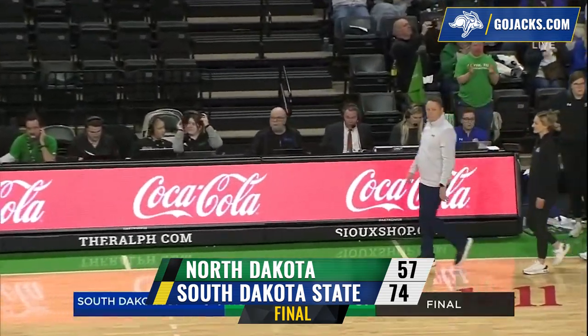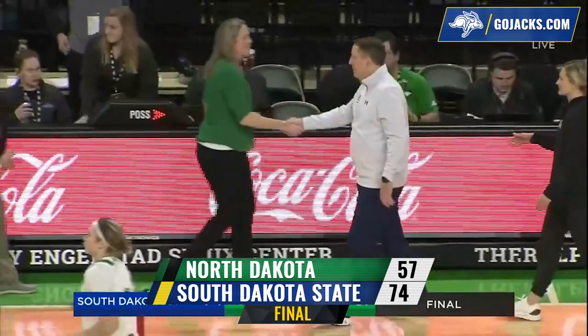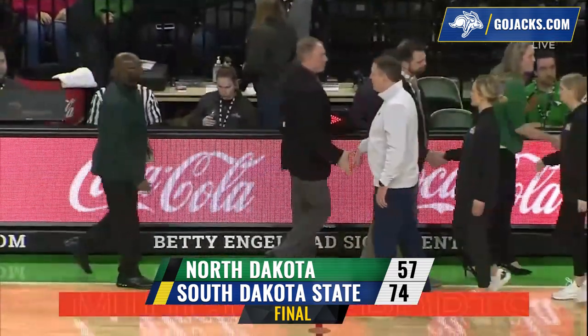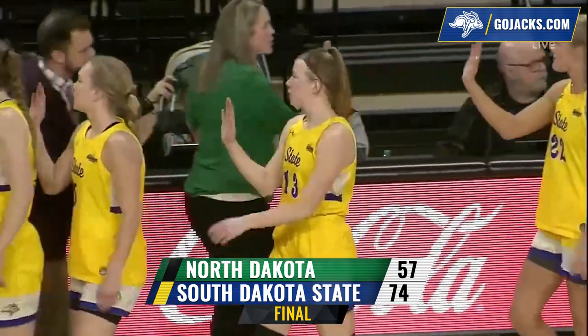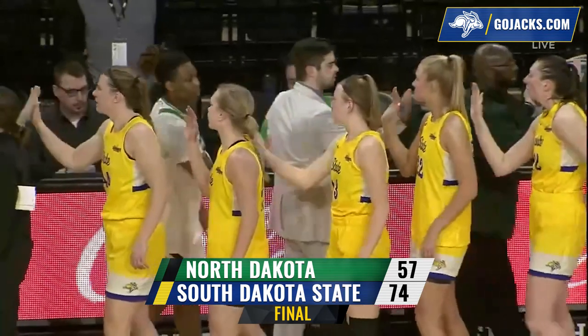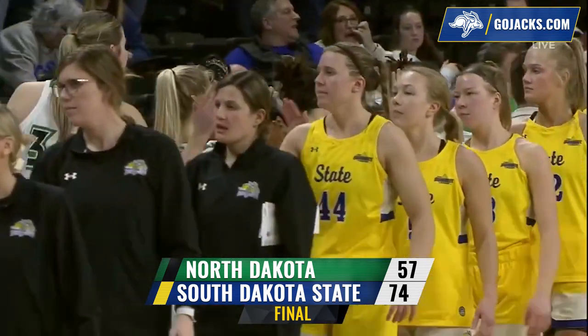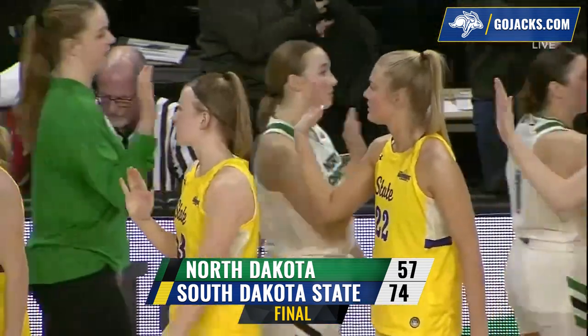South Dakota State runs its win streak to 12 in a row. The Jackrabbits have now won 15 out of their last 16. And in the last two and a half seasons in Summit League play, the Jackrabbits' record is now 43 wins and one loss. The final tonight from the Betty in Grand Forks: South Dakota State 74, North Dakota 57.